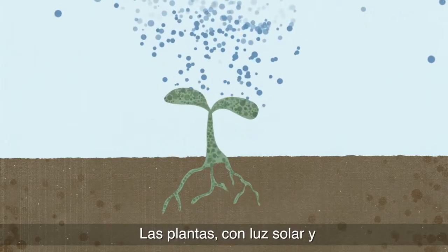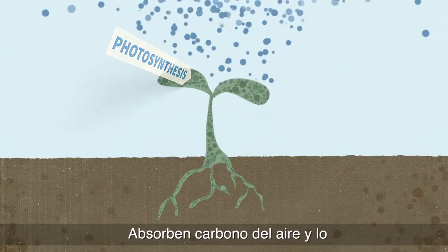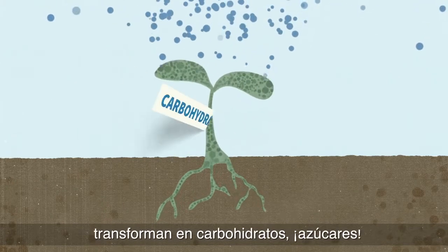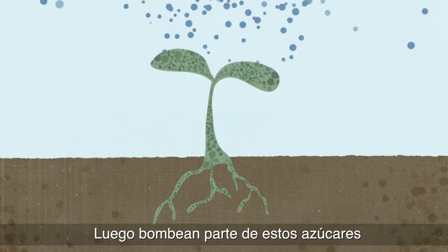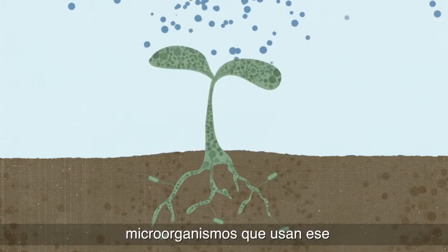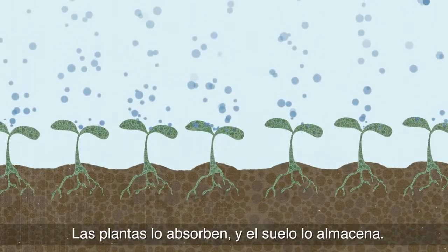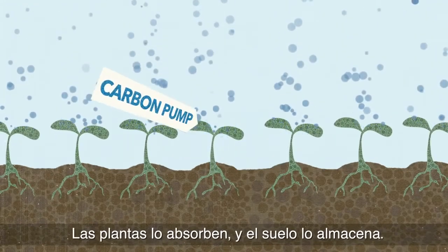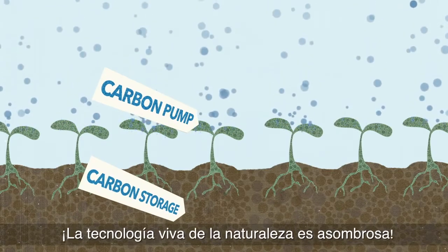Plants with sunlight and water perform photosynthesis. They pull in carbon from the air and turn it into carbohydrates — sugars. Then they pump some of those sugars down through their roots to feed microorganisms, who use that carbon to build soil. Voila! Carbon moved. Plants pump it in and soil stores it. Nature's living technology is amazing.